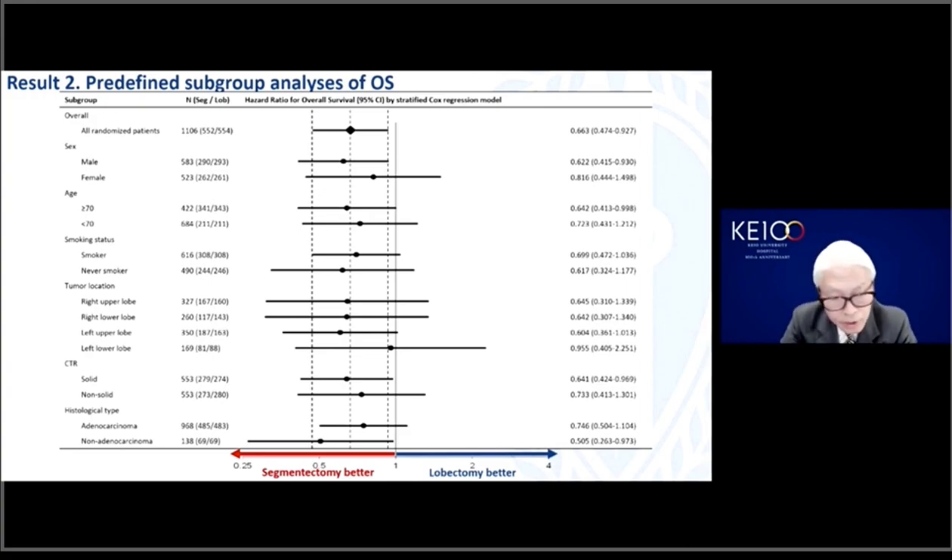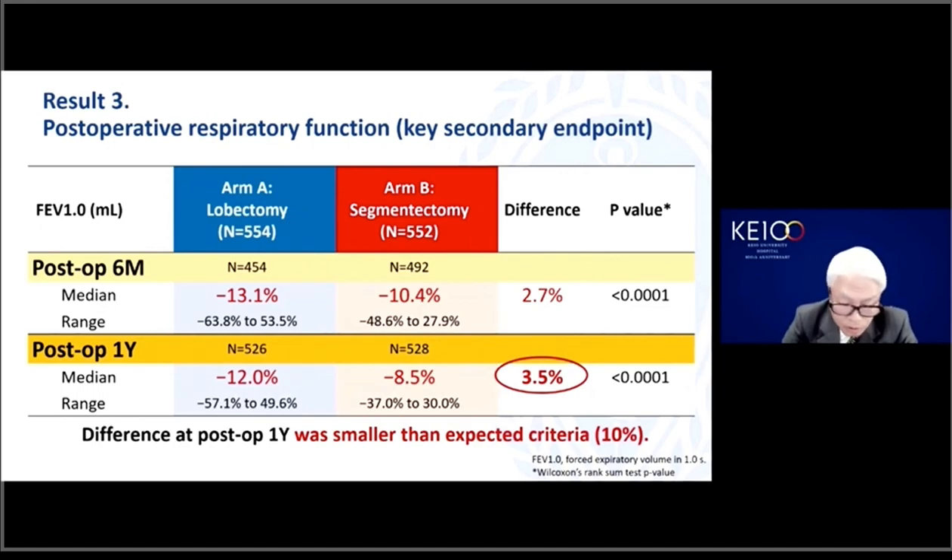In most subgroups, segmentectomy tended to show better overall survival than lobectomy. Regarding postoperative pulmonary function, a key secondary endpoint, we hypothesized that FEV1.0 at one year for segmentectomy should be better than lobectomy by at least 10%. However, the difference was only 3.5%, so the benefit of segmentectomy over lobectomy in terms of respiratory function was not clinically significant.